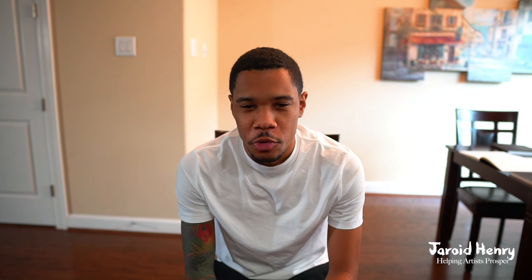I hope you found this valuable. If you haven't already, hit that subscribe button and press the bell notification. With that being said, I'm out.